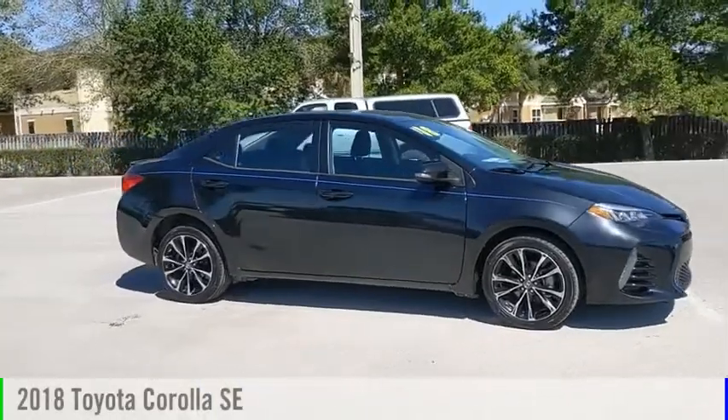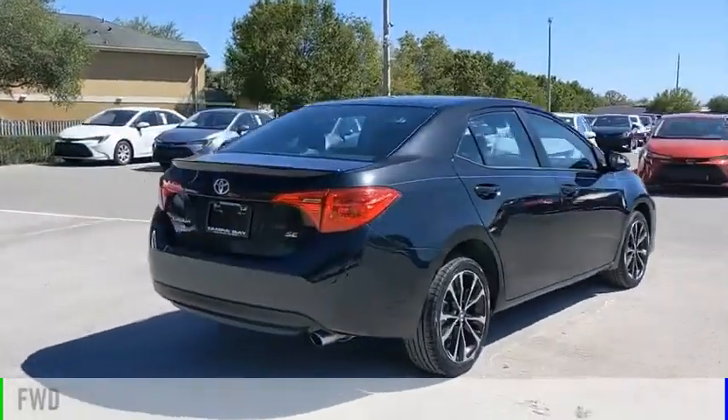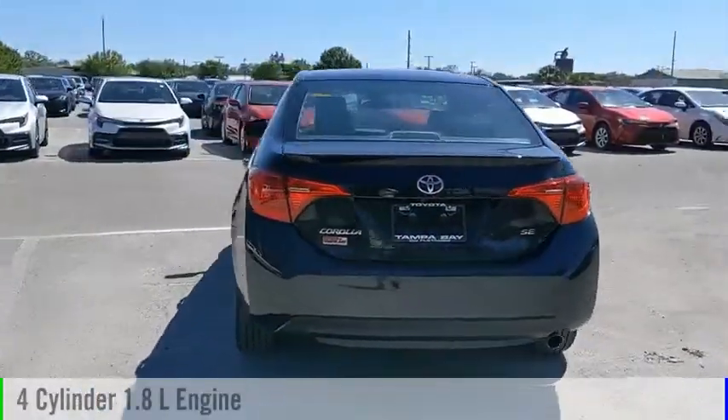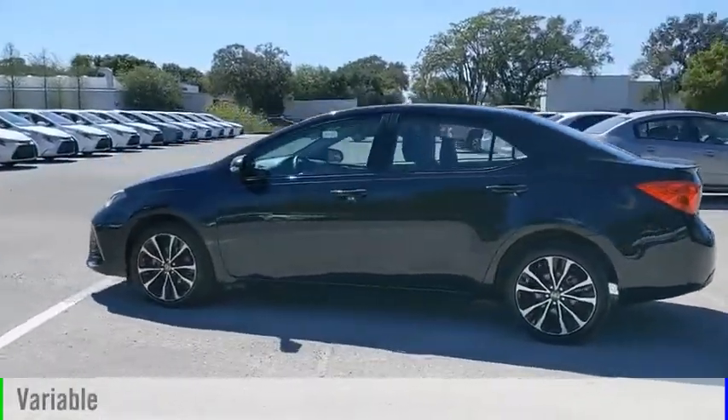Make a great choice today with the 2018 Corolla. This vehicle is powered by a front-wheel drive, four-cylinder, 1.8-liter engine, and comes with a continuously variable transmission.